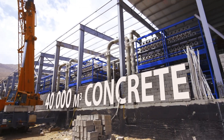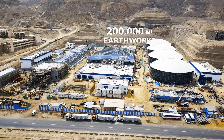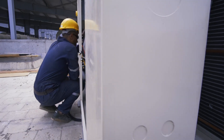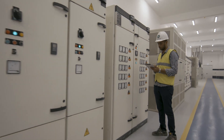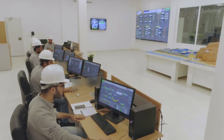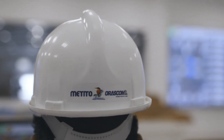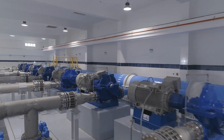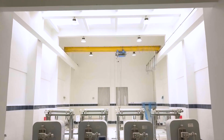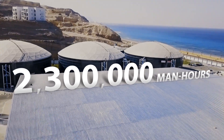Construction works started in November 2016. As a clear indication of the devotion and dedication of everyone involved in this national project, it managed to achieve and break several unprecedented records. The plant was operational and producing water in May 2018, merely 16 months after the commencement of construction works, even though the minimal timeframe to complete such a megaproject was about 30 months. This was achieved clocking over 2.3 million man-hours.